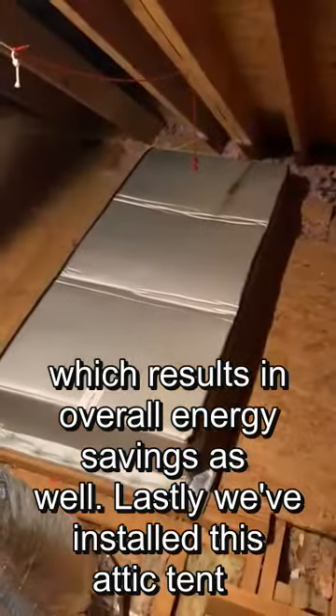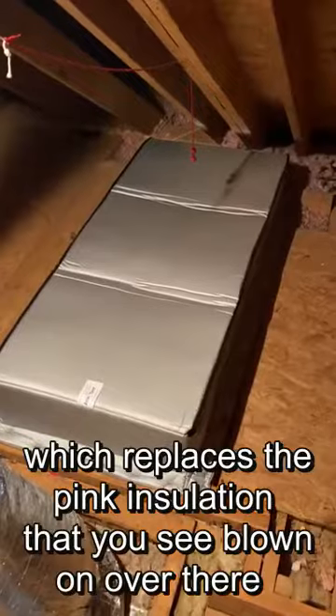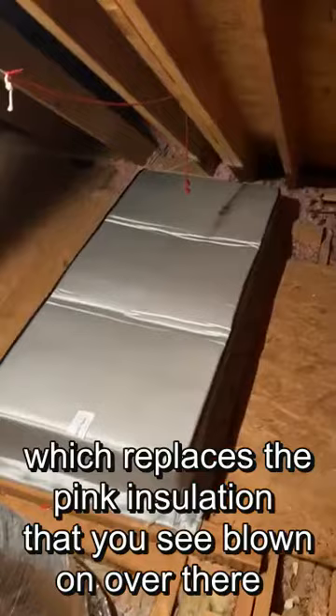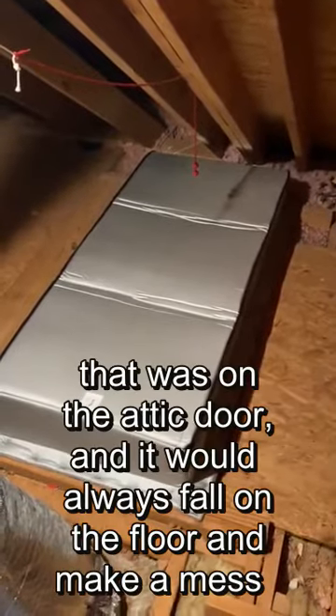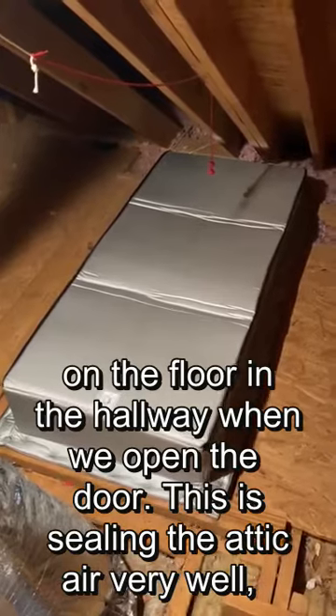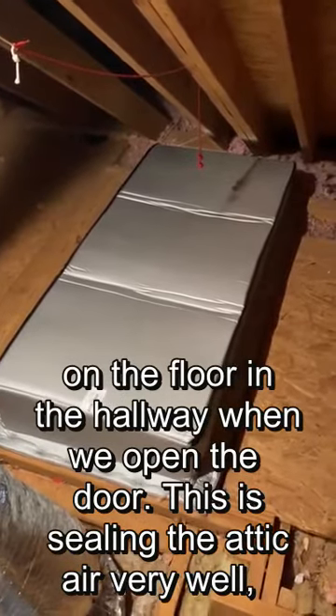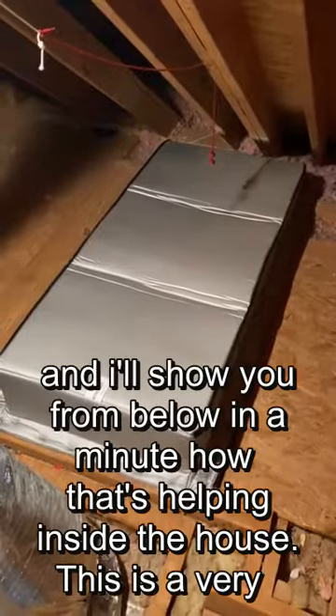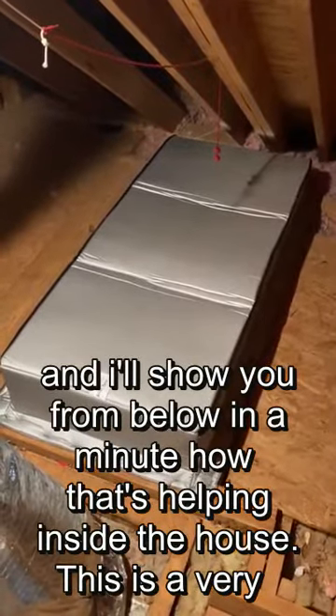Lastly, we've installed this attic tent, which replaces the pink insulation that you see blown over there — it was on the attic door and would always fall on the floor and make a mess in the hallway when we opened the door. This is sealing the attic air very well, and I'll show you from below in a minute how that's helping in the house.